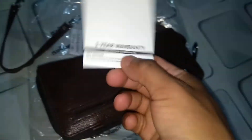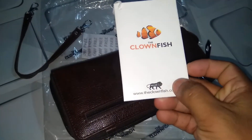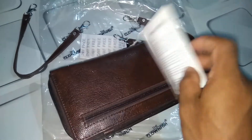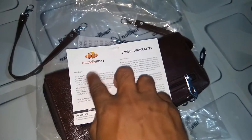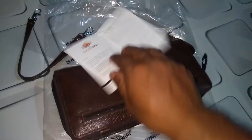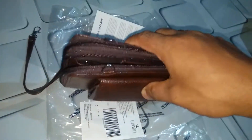We have an information brochure — a one-year warranty brochure. Clonefish, made in India. This is totally brown textured leather, and we have a one-year warranty information brochure along with company information from Clonefish. It's very nice — so soft and lightweight, maybe 150 grams in weight.